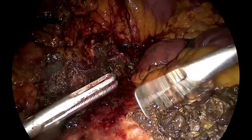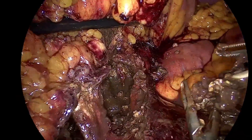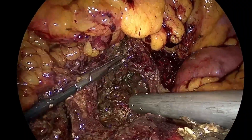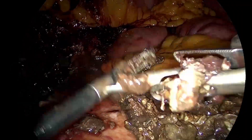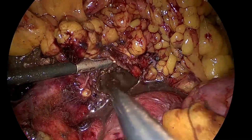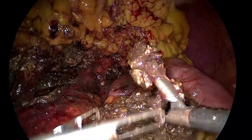Dissection was thus gradually carried towards the splenic hilum, and here again the area of extensive involvement by the necrosis was encountered. All the pancreatic and peripancreatic necrotic tissue up to the splenic hilum was thus removed.